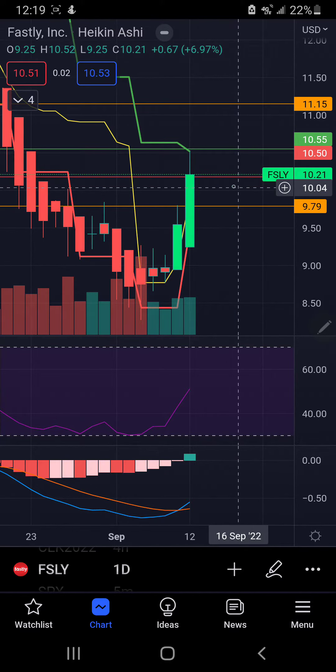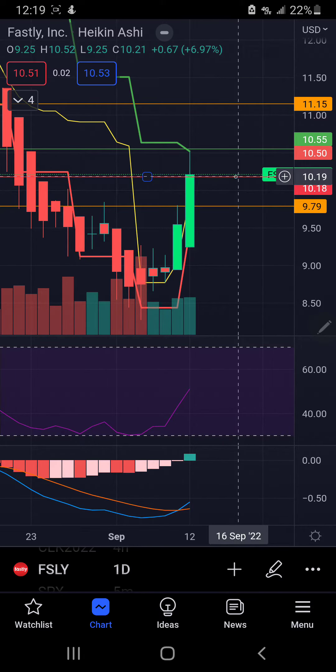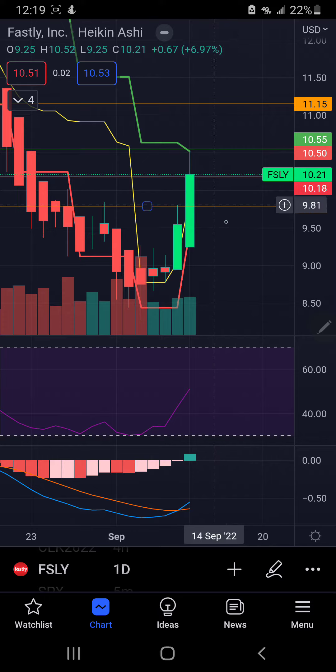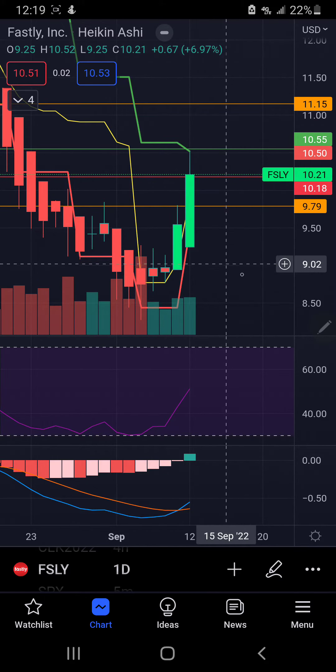Second, if we see this start dropping back down to this 10.18 level, this red line right here, it broke above. But if we see this flip back around and start coming back down, my first target is 9.79 and then I'm just going to ride this thing down.